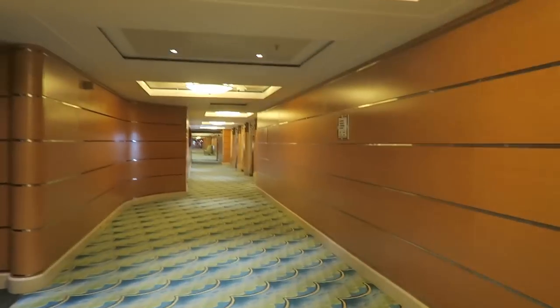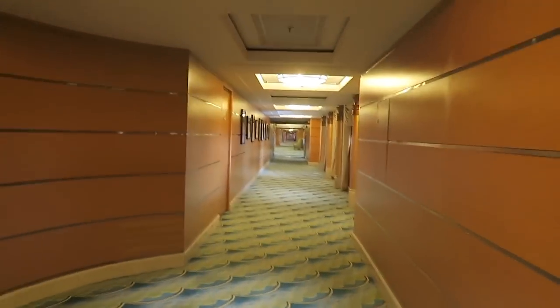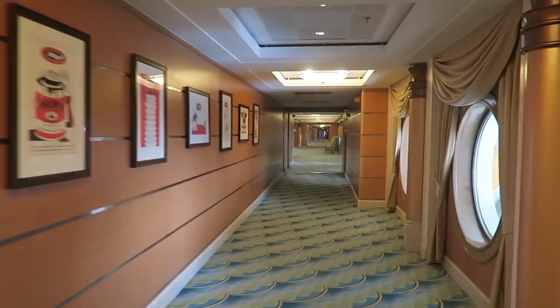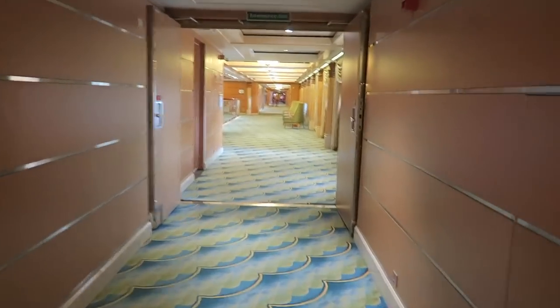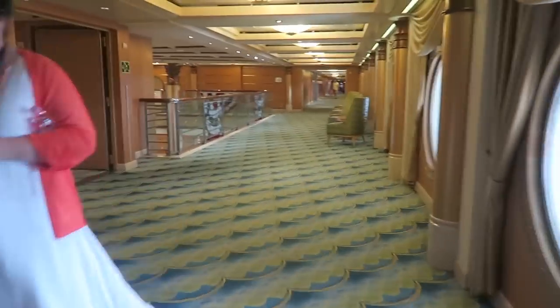We are on deck 5 now. That was my elevator experience! Deck 5 is really cool because this is where some of the kid clubs are — the Oceaneer Club and the Oceaneer Lab. My kids are too old for that now, but when they were younger they loved it. I'll show you at least where it is, even if I can't film inside for security purposes.